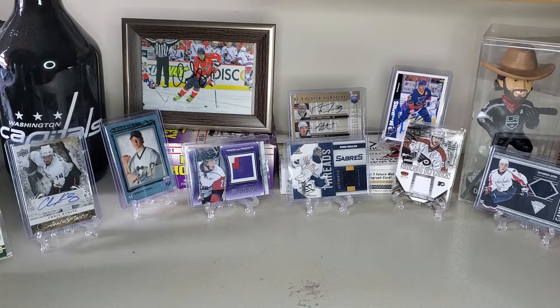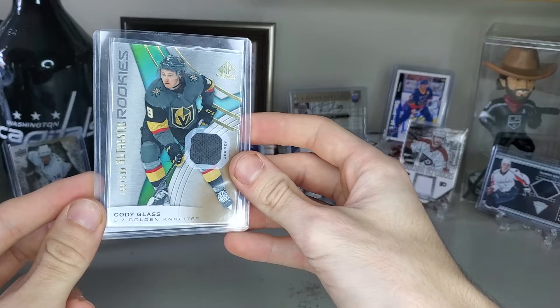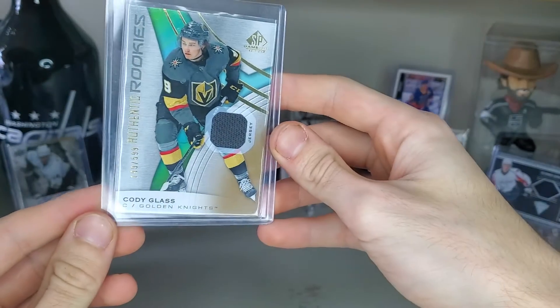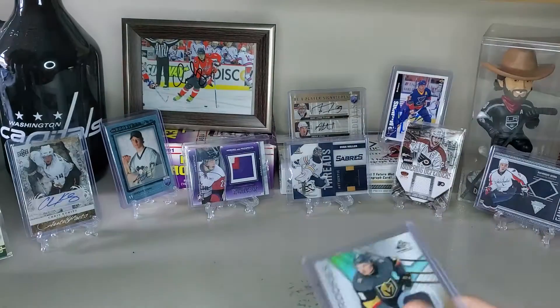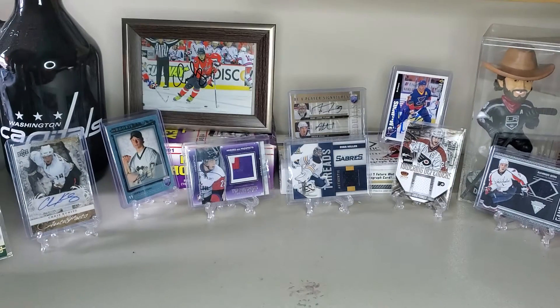Number six is an Authentic Rookies of Cody Glass, and that is $25.99. The Knights being one of my favorite teams — second favorite behind the Capitals — I couldn't pass this up. Hopefully I can get more Knights jerseys in the future. I was supposed to get a William Carlson one, but the seller decided not to send it, so after two weeks I had to cancel the order.